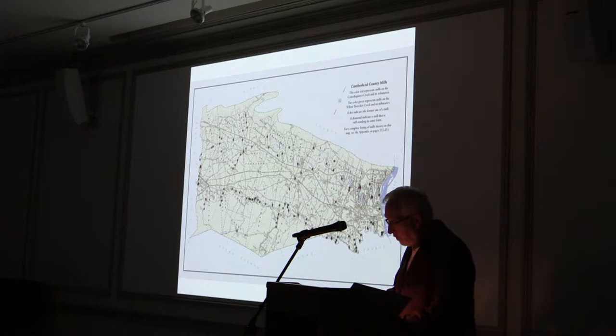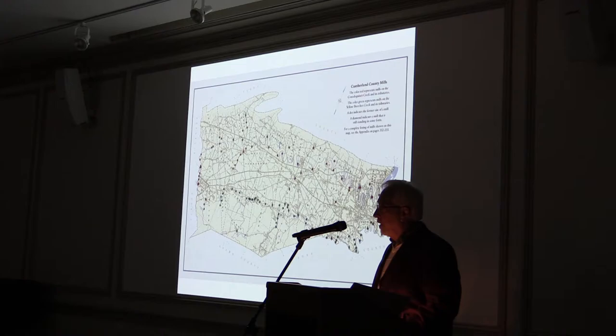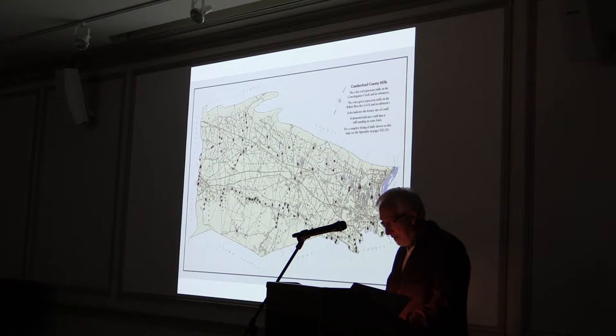Today's talk will focus on just an introduction to some of what we have learned in 364 pages. We can't summarize that in an hour this afternoon. The Conodoquinet of Gwinnett Creek is one of the major drainage systems in Cumberland County, the other being Yellow Breeches Creek.